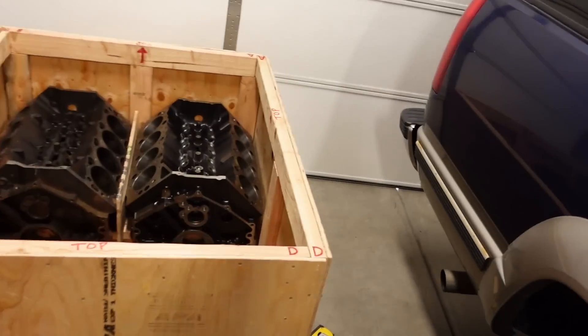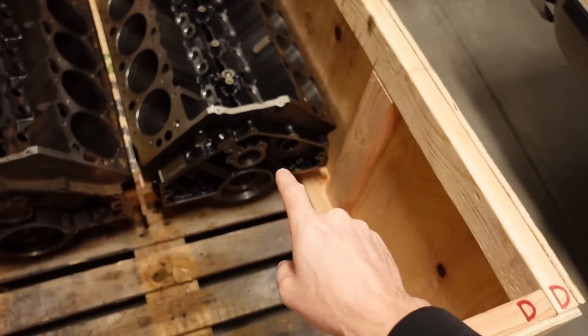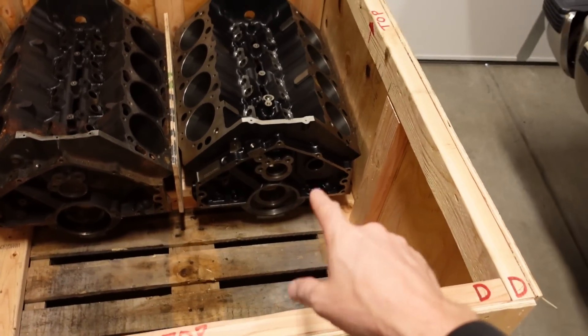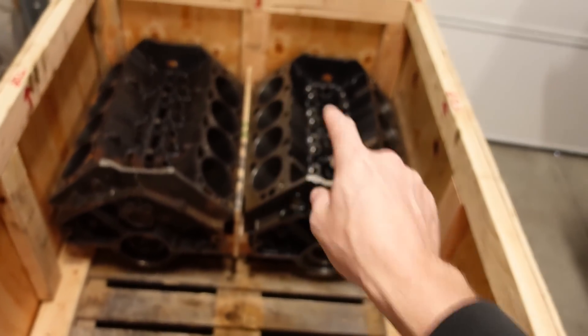So as far as the operations on the block — I don't want to give too much away because some of the stuff we're doing is pretty cool and kind of unique — we're going to bore and hone it, we're going to deck it, and I'm going to upgrade the fasteners on the mains to ARP studs, which means we need to line hone it. And there are a few other things we're actually going to mess around with up top as well.